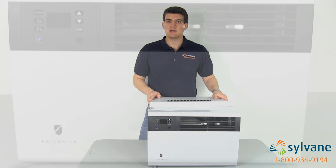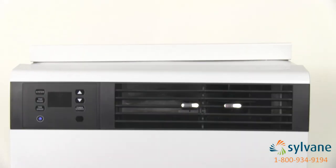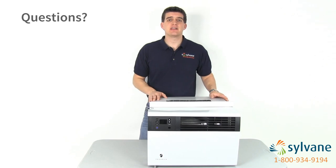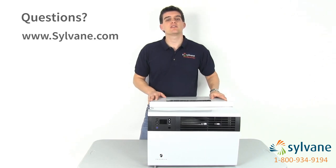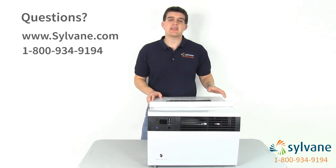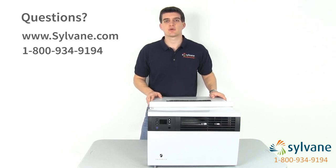It's no surprise that Friedrich's Cool line is changing the face of window ACs. For more details on Friedrich Cool air conditioners, visit us online at sylvain.com or call us at 1-800-934-9194. We'll be happy to answer any questions you have and take your order over the phone. Now you know the highlights of the Friedrich Cool air conditioners — better air begins with knowledge. Thanks for watching.